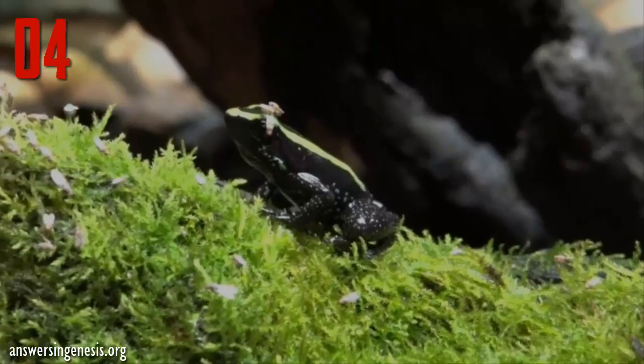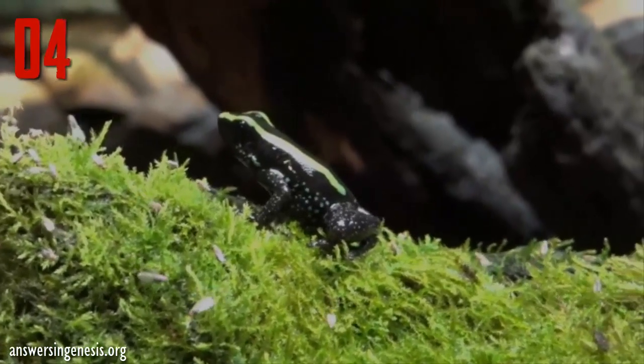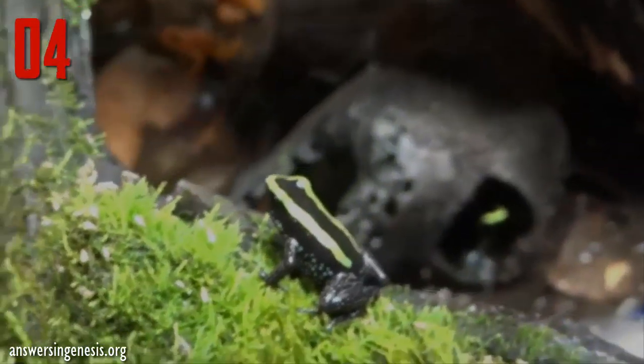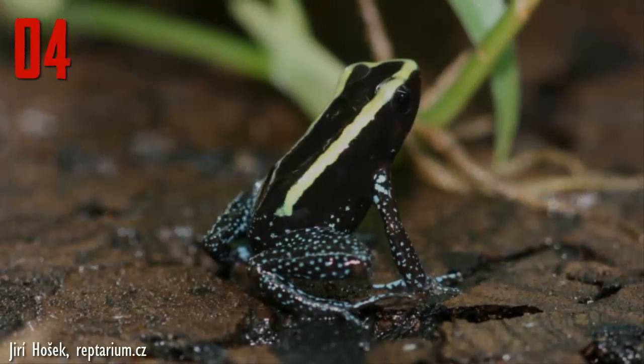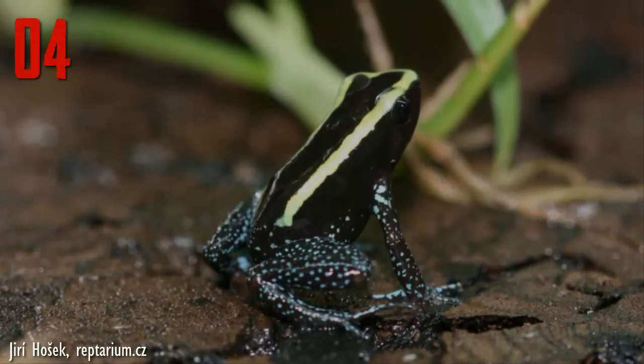Number 4: The koko poison dart frog is the third most toxic member of the phyllobates genus. Its call has been described as beautiful and bird-like. Instead of males wrestling each other for dominance, they will simply face off and call loudly until one of them backs down.